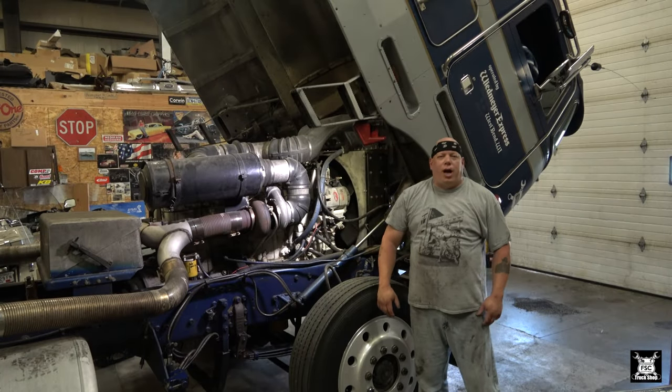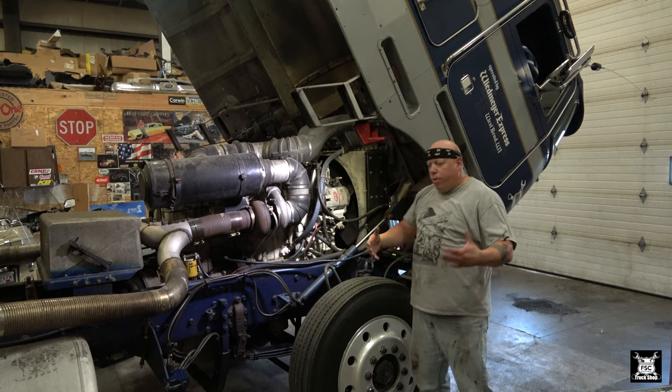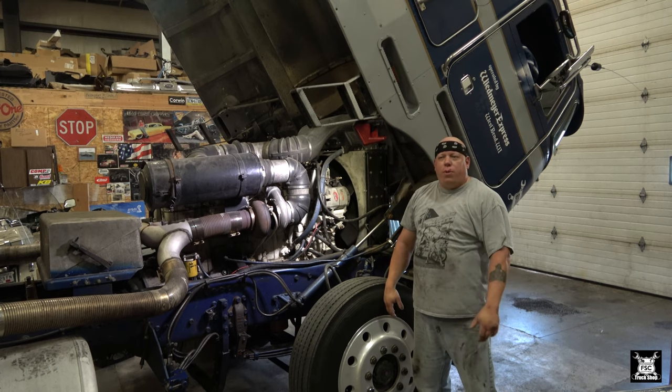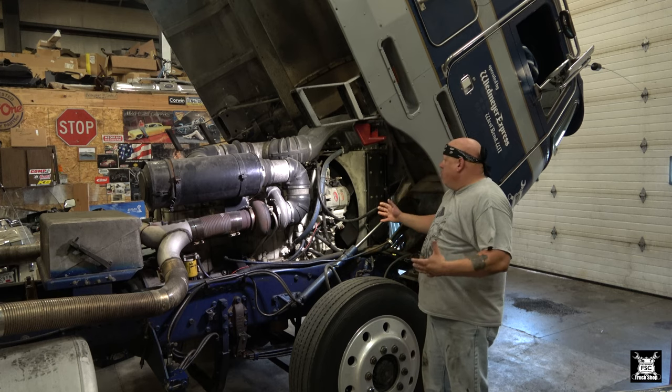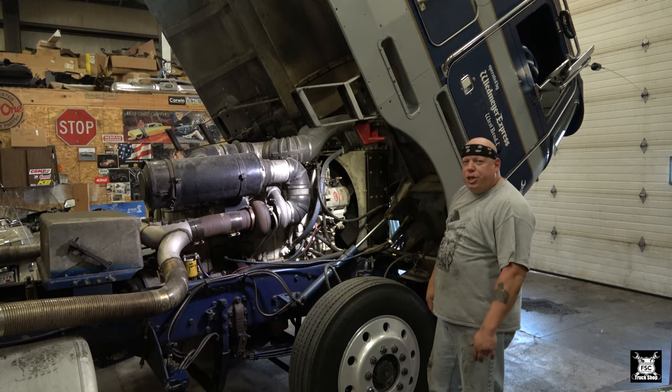What's up, you guys — FSC Truck Shop. Well, this has been a while in the making, but either way, here we are. This right here is Orwell. Most of you guys are following me from the old channel FSC Speed Shop, now changed over to FSC Trucking. This is Orwell — my 1984 Peterbilt 362 cab.